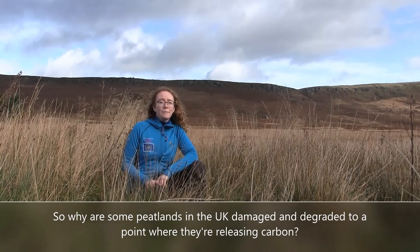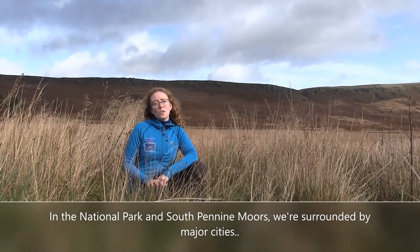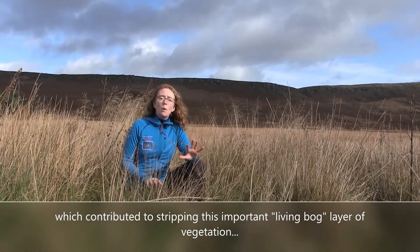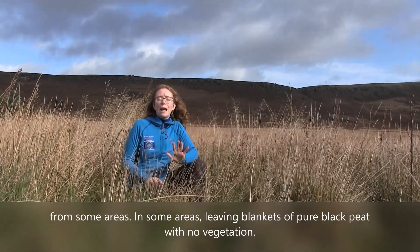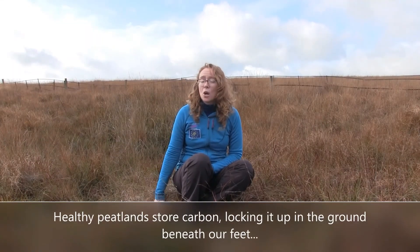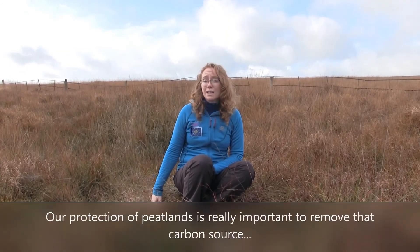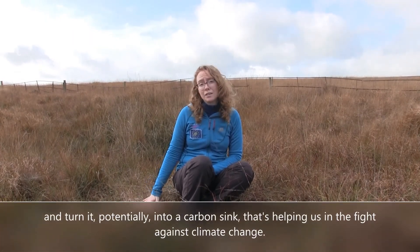So why are some peatlands in the UK damaged and degraded to a point where they are releasing carbon? Well, in the National Park and South Pennine Moors we are surrounded by major cities which, during the industrial revolution, added large volumes of air pollution. This actually contributed to stripping this important living bog layer of vegetation from some areas, in some cases leaving blankets of pure black peat with no vegetation. Healthy peatlands store carbon, locking it up in the ground beneath our feet, but degraded and damaged peatlands release carbon into the atmosphere, becoming a carbon source. Our protection of peatlands is really important to remove that carbon source and turn it into a carbon sink that helps us in the fight against climate change.